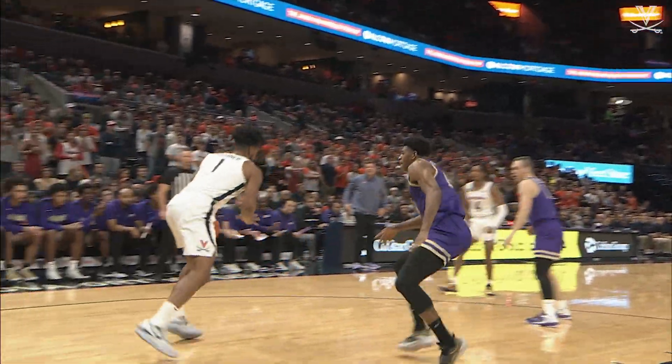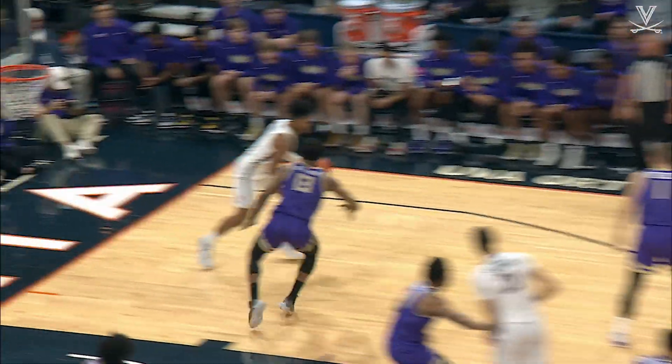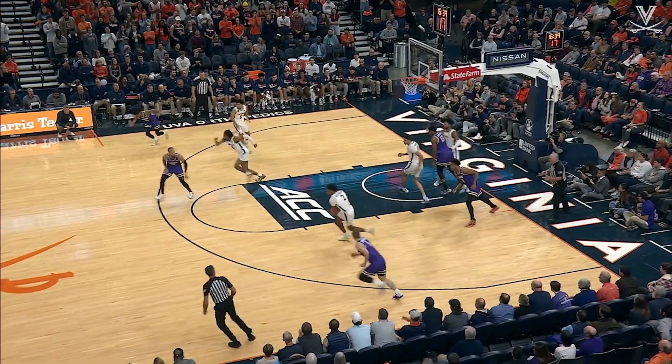Jaden Gardner rotates right side to Franklin. Returns back to Gardner on the right block. Mid-range jumper is peeled. Great recognition there by Jaden Gardner. Stops in the paint, feeds underneath. Deflected and denied.